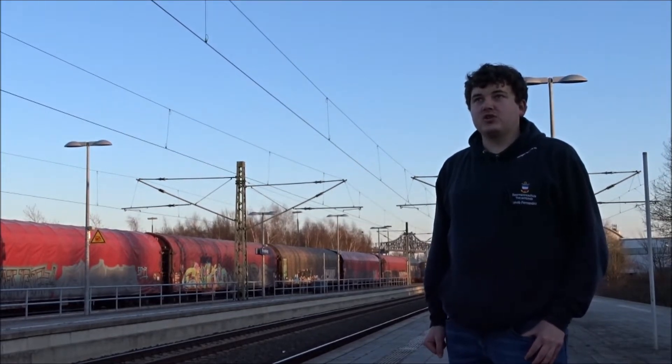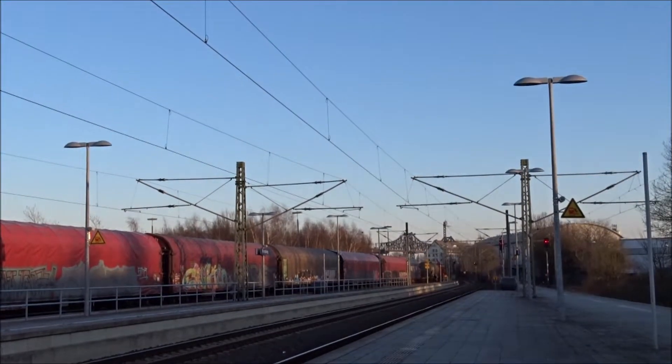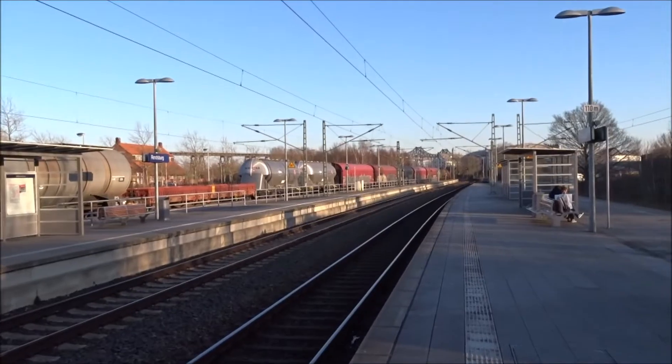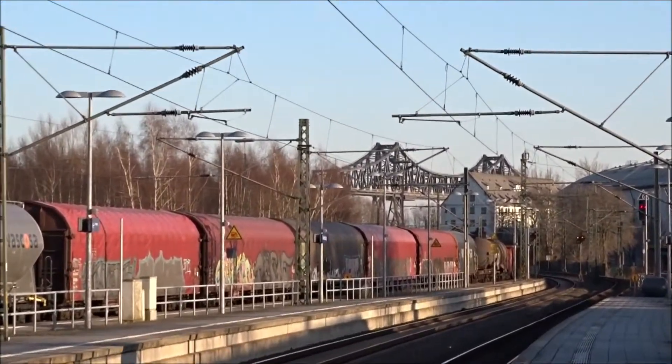What you just saw was my first ever attempt at speaking in front of a camera. It was so bad that I figured it would be better to just create a voice-over when editing the video. I am still such a terrible speaker that this is probably going to take me quite a few takes until I get at least acceptable quality. Anyway, I kept that outtake in because I found it funny.